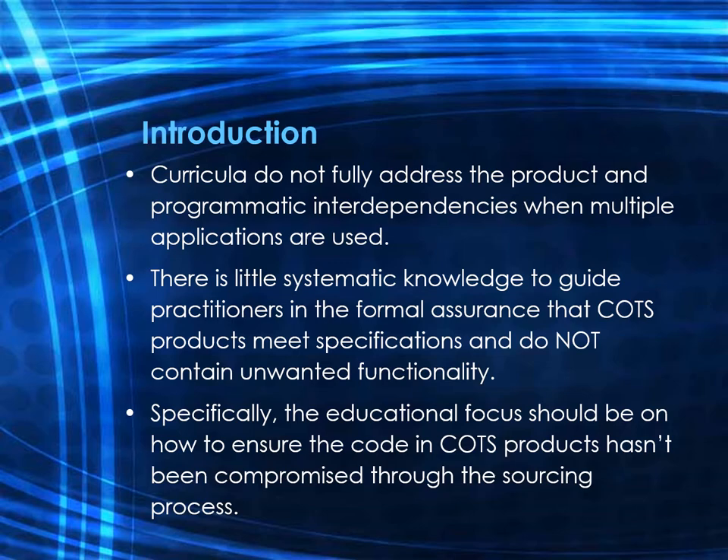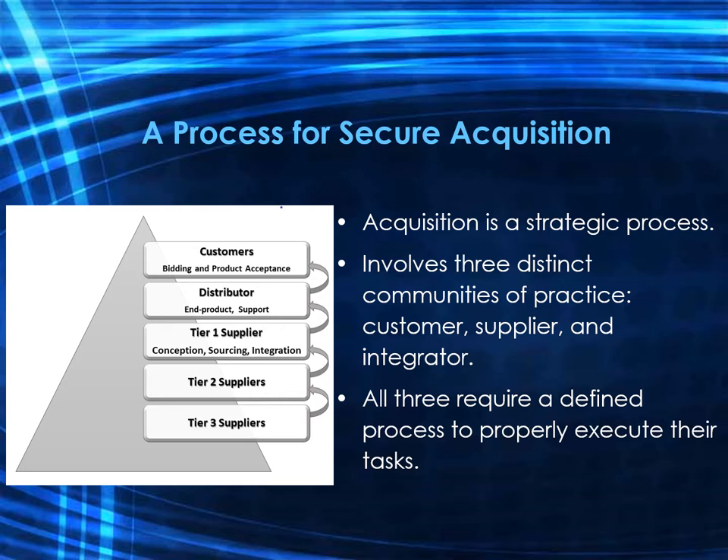Acquisition is a strategic process. It involves three distinct roles or communities of practice: the customer, the supplier, and the integrator. The customer is the entity that controls the bidding and product acceptance. The supplier delivers and ensures the status of the end product. The integrator integrates lower-level components into a single entity passed up to a higher level in the supply chain. All of these communities of practice require a defined process to properly execute their respective tasks. The graphic shown illustrates that suppliers source work from lower-level organizations, integrate that work into a single product, and supply it to a customer at the next level up in the hierarchy.